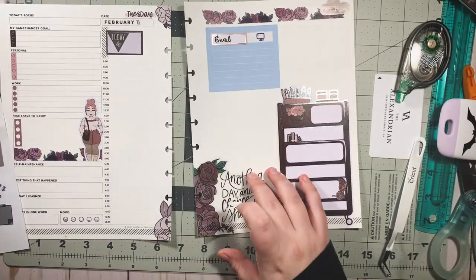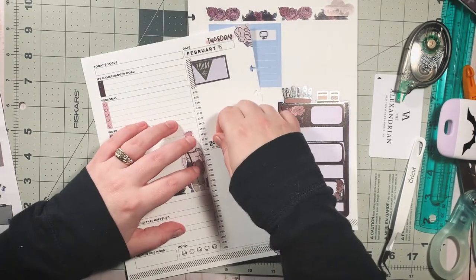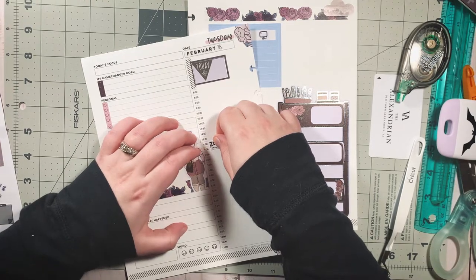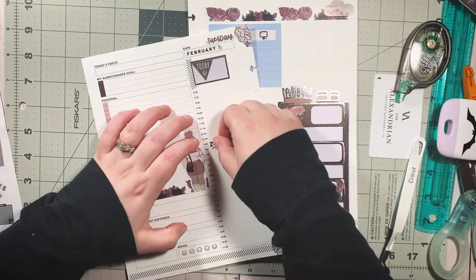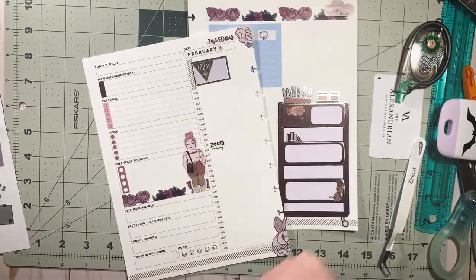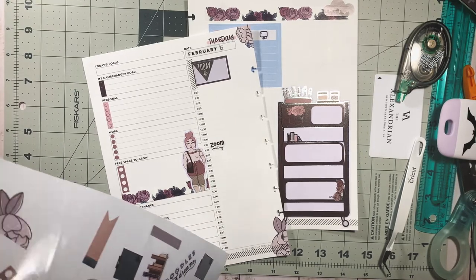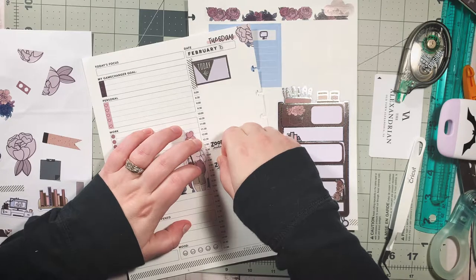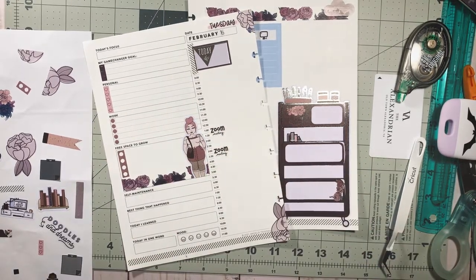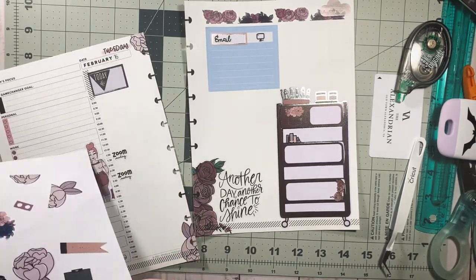I know I have a Zoom meeting at one o'clock — goes anywhere from one to one-thirty or one to two — and another Zoom meeting at three o'clock. Shout out to Fruity Sticker Co for these Zoom stickers!